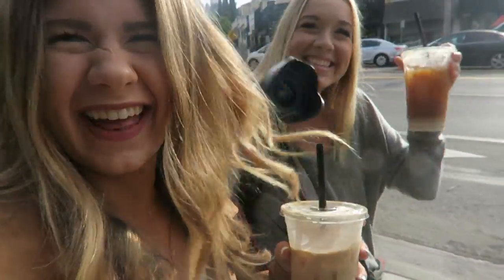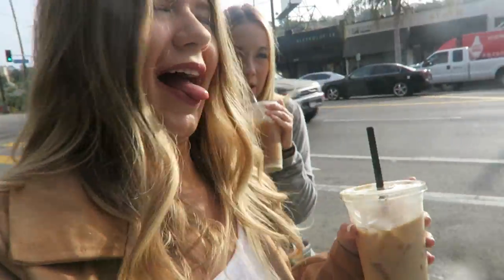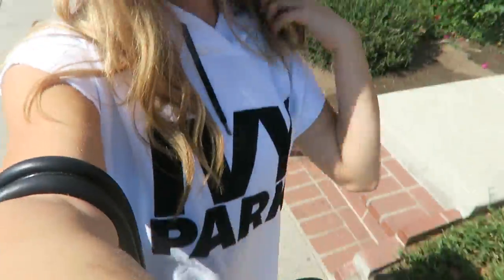I'm here with Taylor — I'll have all of her social media linked down below. She's seriously the best photographer ever, she does YouTube, she does everything, she's a killer. We just finished taking pictures at Alfred's, got coffee, and now we're just walking around doing a little more shooting.